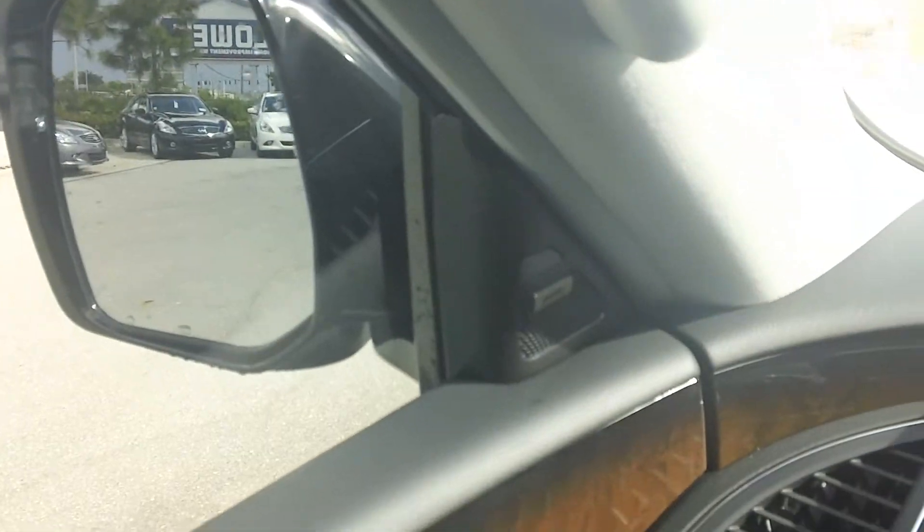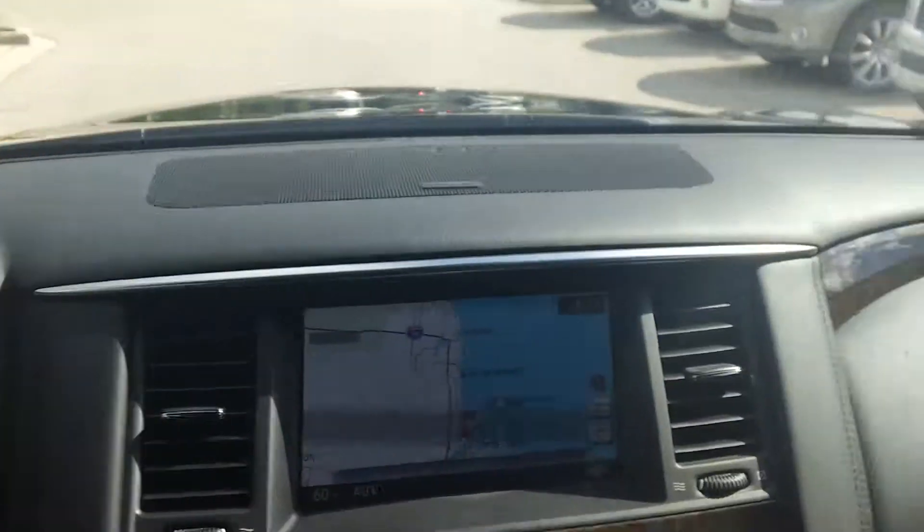You're also going to get blind spot warnings. When someone's in your blind spot, it's going to light up and indicate that someone's there.